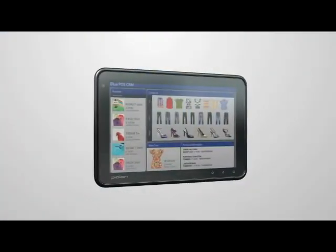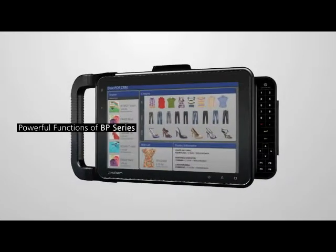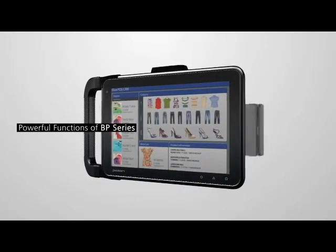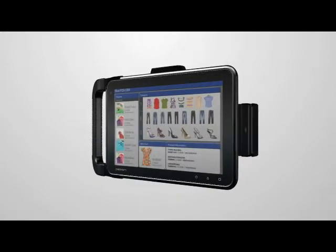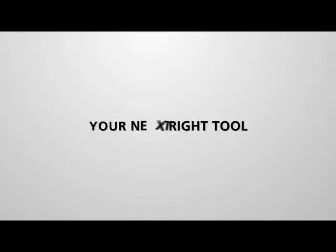An industrial tablet that offers a smaller size and more functions for the needs of industrial use through patented technologies. We introduce you to the Bluebird BP series, the right product for you.